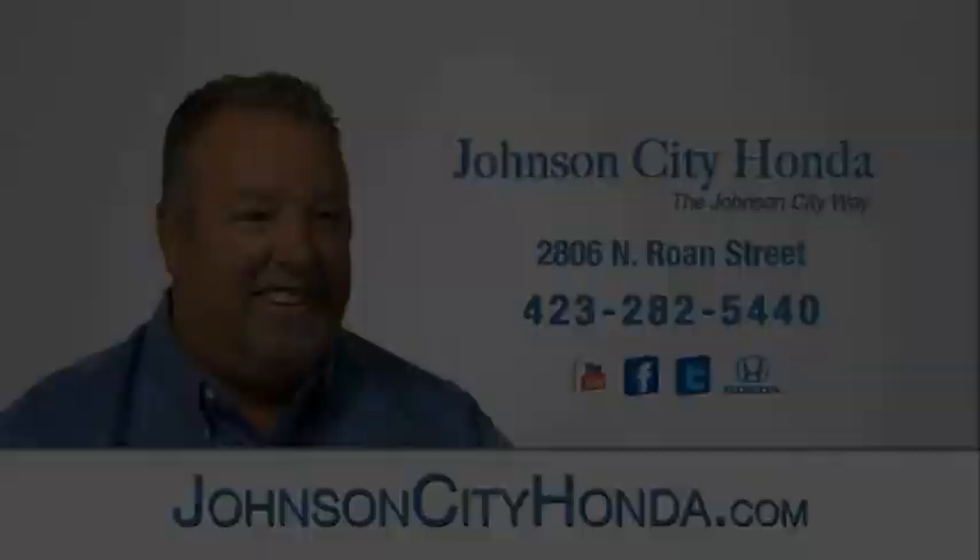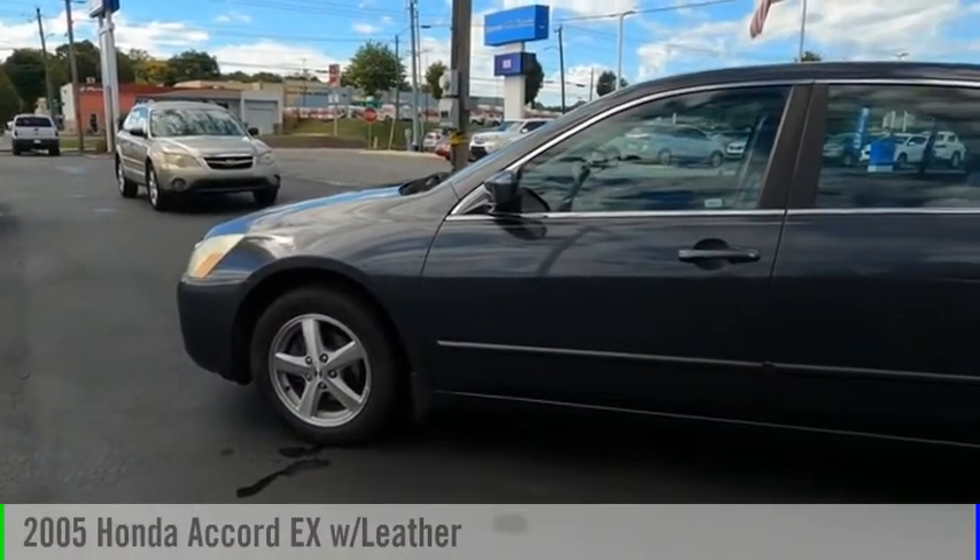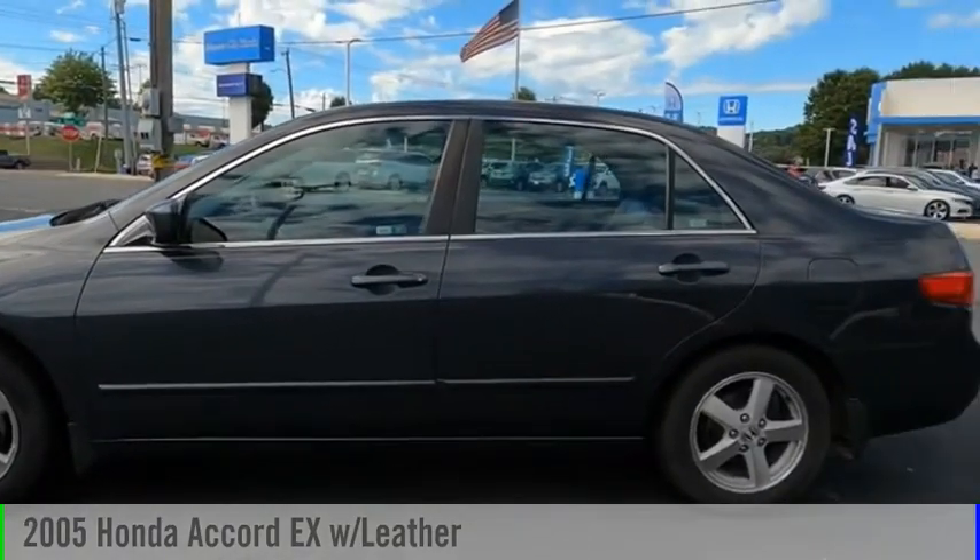Johnson City Honda. Looking for the right vehicle? Check out the 2005 Accord.